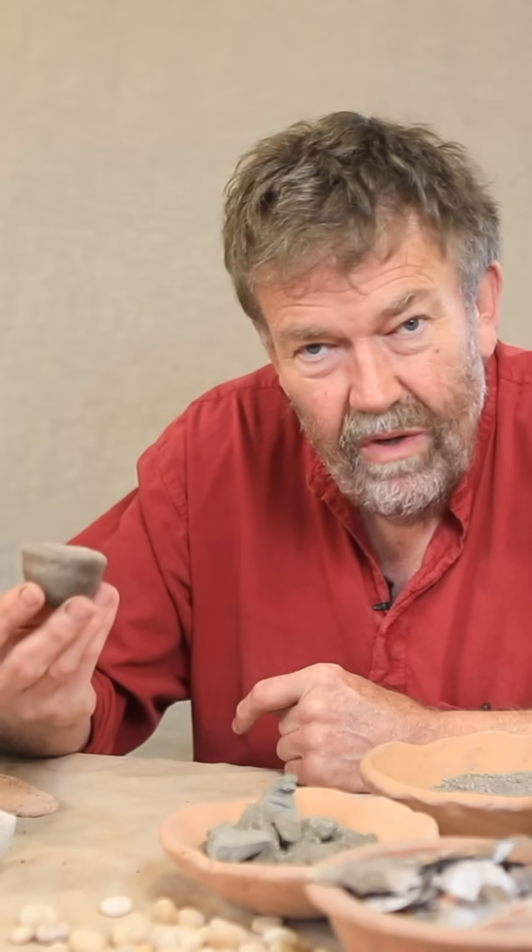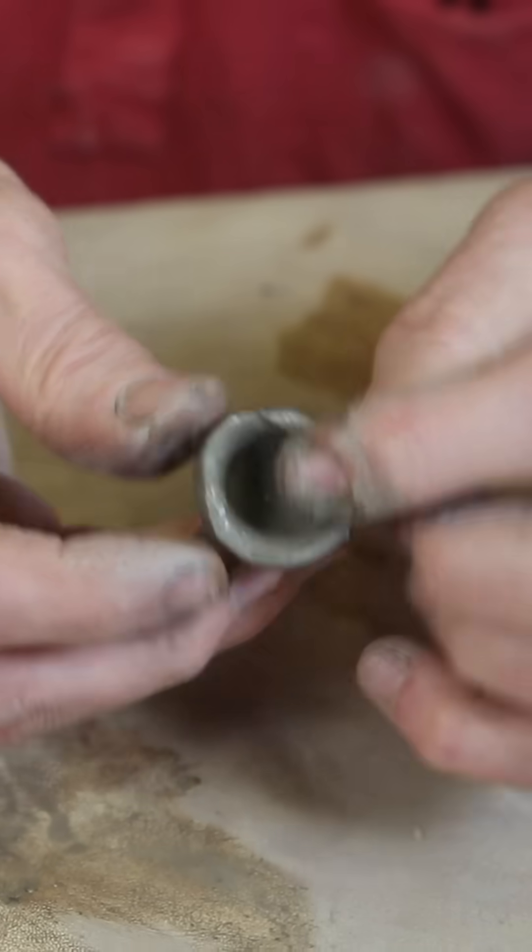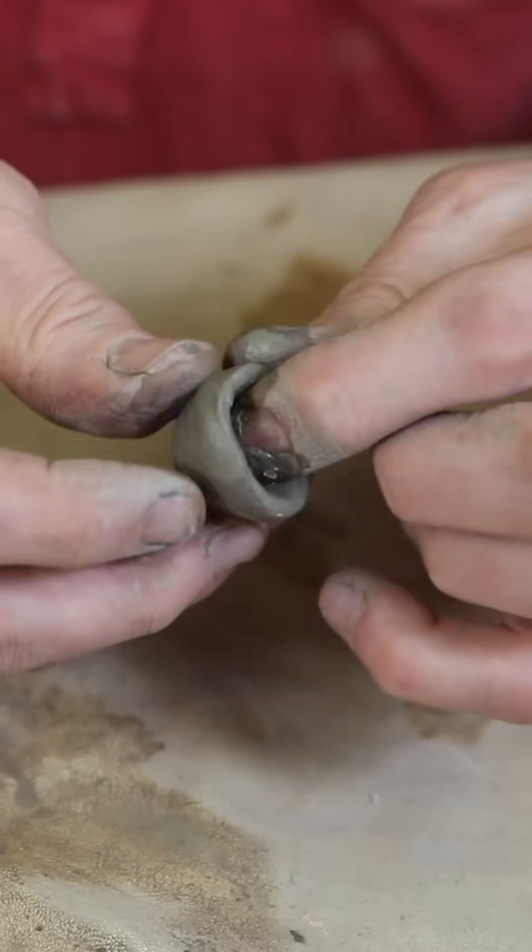We look at those and you sort of wonder what on earth could you possibly need a little tiny pot for? The first thought is maybe this is people learning to make pots, maybe this is children learning to make pots.